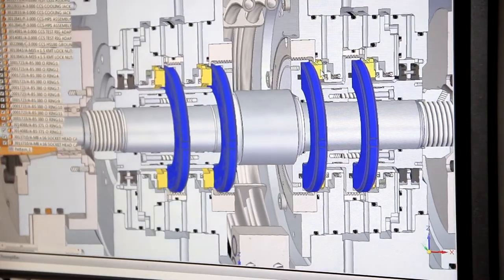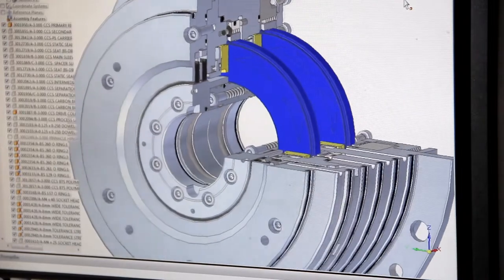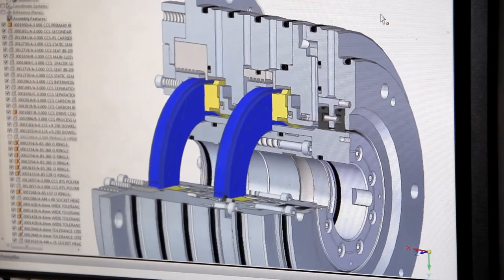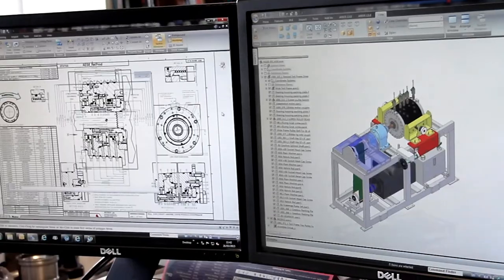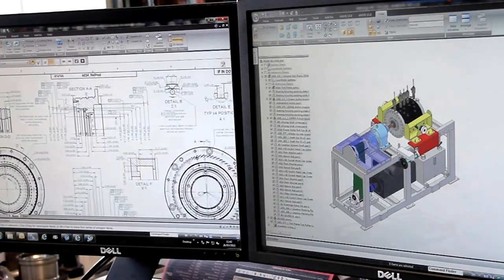Following the engineering evaluation, a proposal drawing of the required seal is prepared for customer review, along with a technical document which contains key information such as dry gas seal type, expected leakage rates, and materials of construction. In addition, a phase diagram of the proposed seal gas is provided, along with any operational requirements and recommendations.